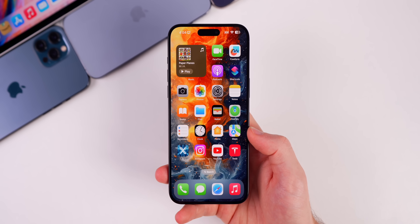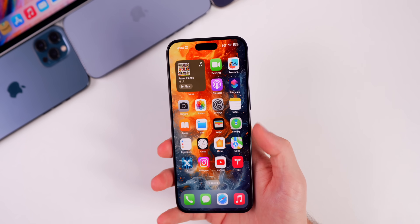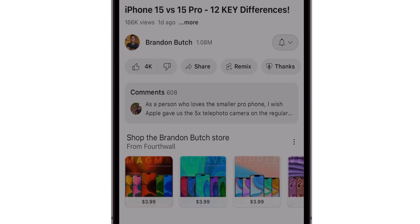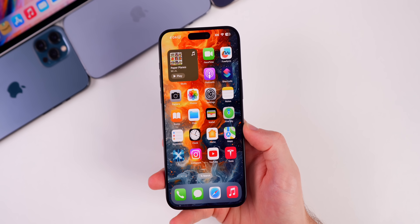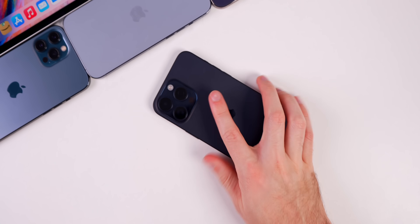If you enjoyed this video, I'd appreciate a thumbs up. Be sure to subscribe so you don't miss future iOS 17.4 videos and possibly 17.3.1 if that drops before March. Thanks for watching, and I'll see you soon.